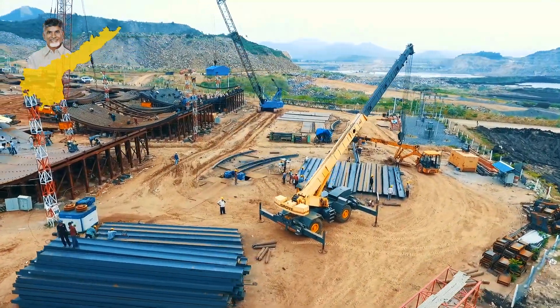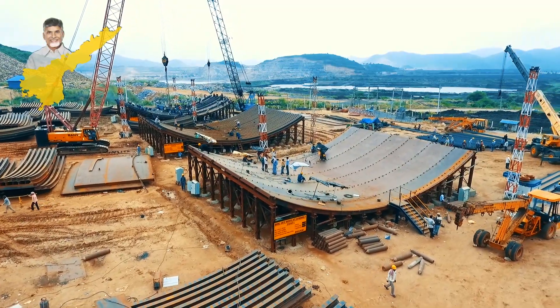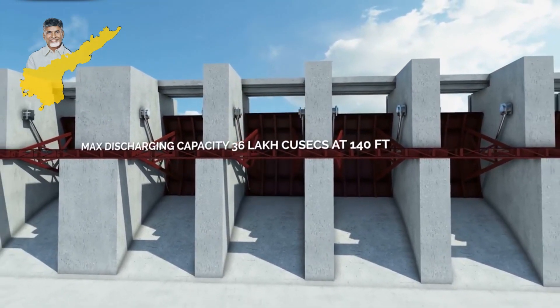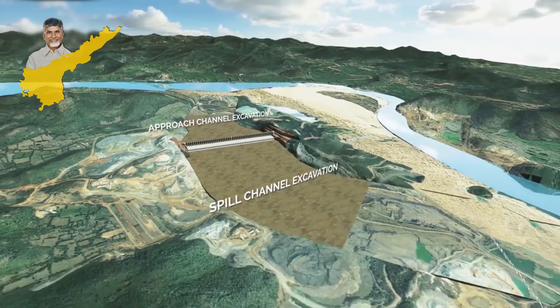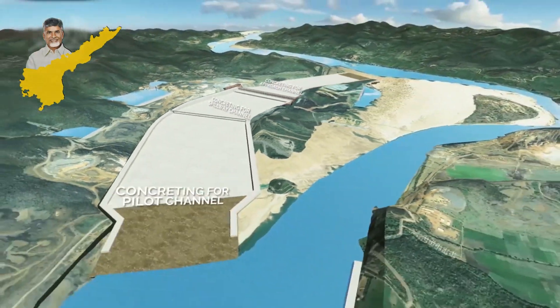Each gate is about 20 meters long, 16 meters wide, and weighs about 300 tons. Hydraulic technology is used to operate these gates. After the spillway is constructed, a concrete bed will be laid underneath the spill channel.